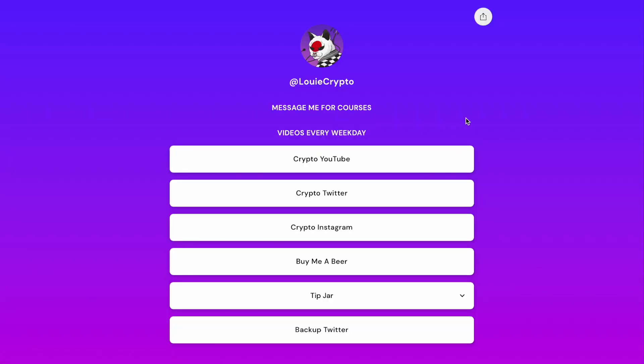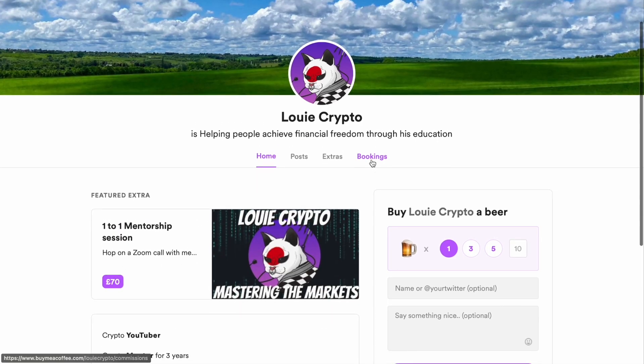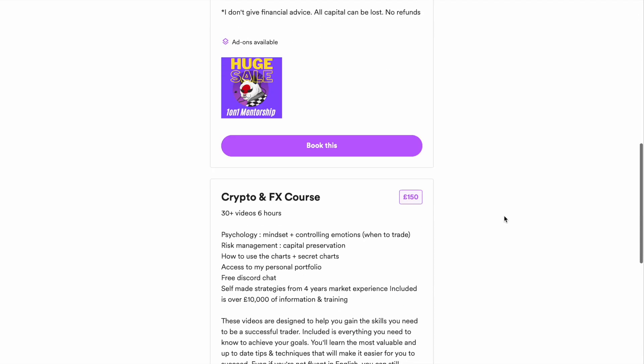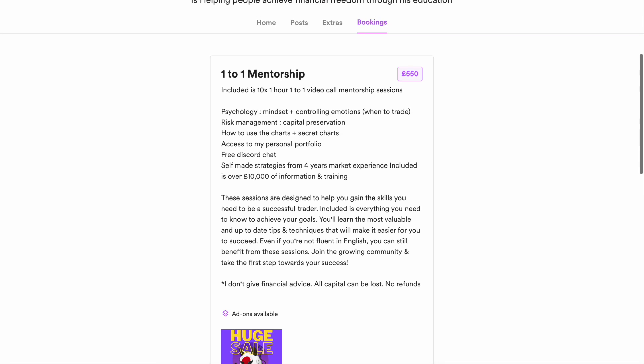Thank you, guys. There's a link tree in the comment section or the description down below, or even in the top right corner. You can click it and go to my crypto Twitter or Instagram where you can private message me. If you want to take action on the course or the mentorship without talking to me, head over to my Buy Me A Beer. You can even get one single mentorship session. All the details are there — you get 10 sessions, 30 plus videos, a six-hour course — all the information you need is over there.